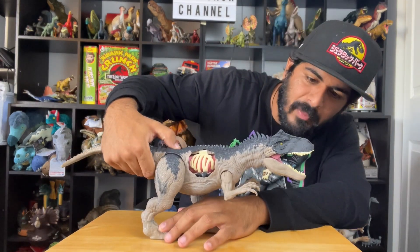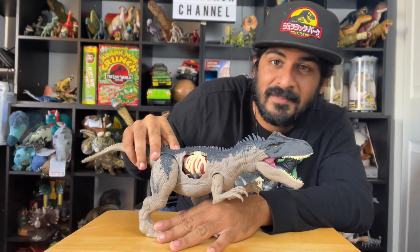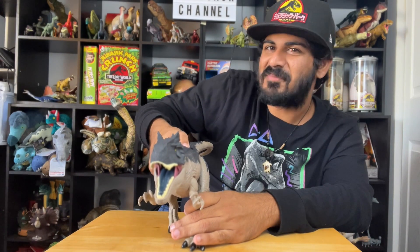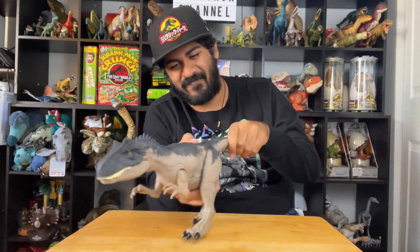Whoa, that's a black tongue — oh my god! That's cool. Beautiful roars. The sound quality is amazing.